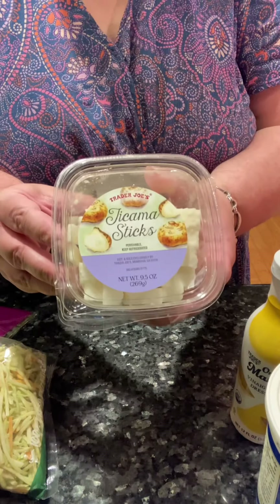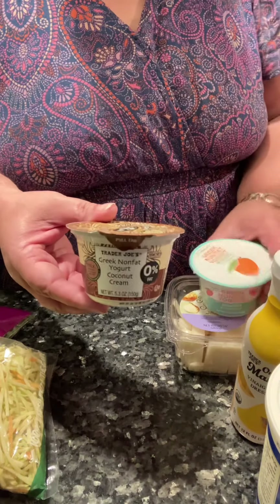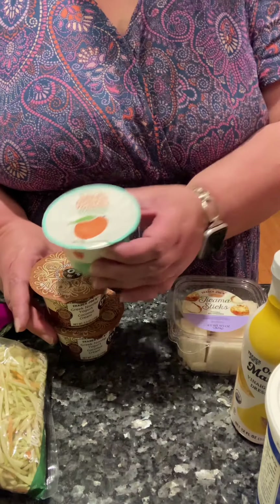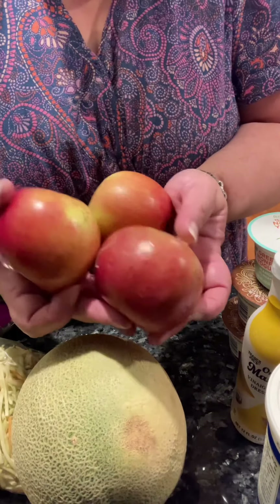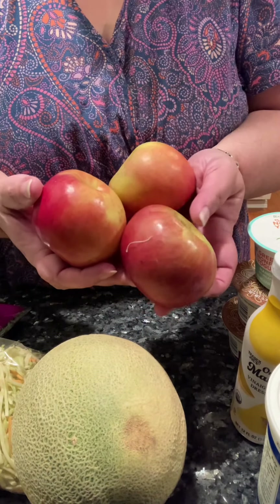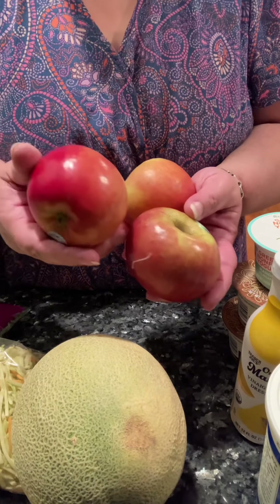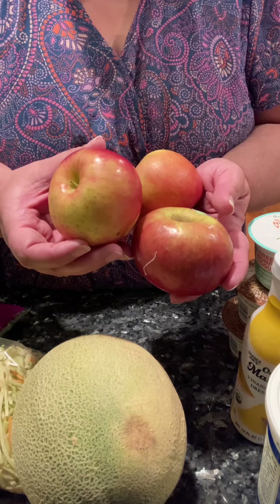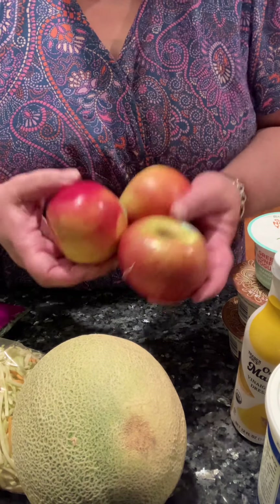Jicama sticks to snack on. Non-fat coconut yogurt and a non-fat mango yogurt. Cantaloupe and three Fuji apples. Now I know everybody is on Honeycrisp apples, but these Fuji are just a little bit sweeter to me. They're nice and crunchy — I really prefer them over the Honeycrisp.